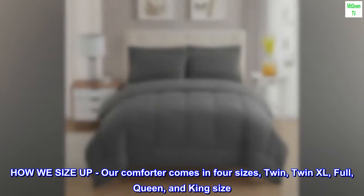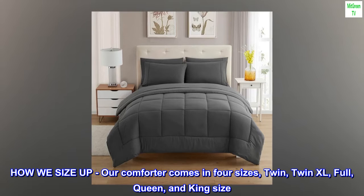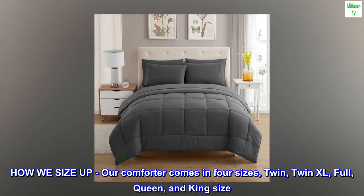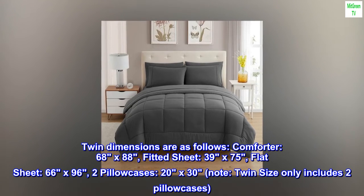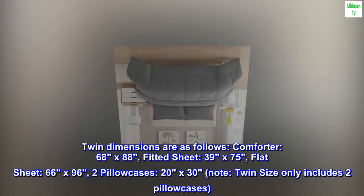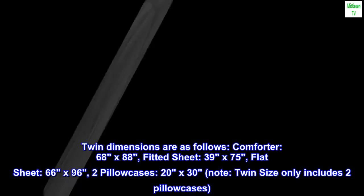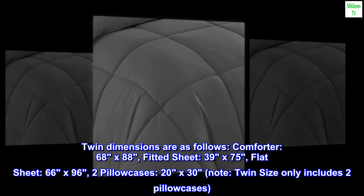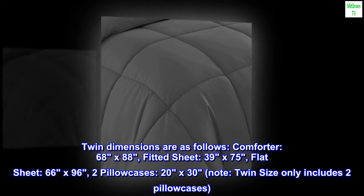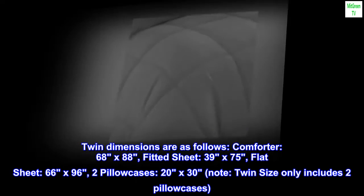Our comforter comes in four sizes: twin, twin XL, full/queen, and king size. Twin dimensions are as follows — comforter: 68 by 88; fitted sheet: 39 by 75; flat sheet: 66 by 96; two pillowcases: 20 by 30. Note: twin size only includes two pillowcases.